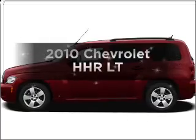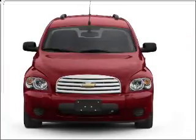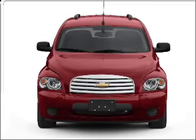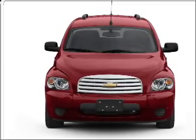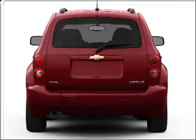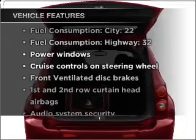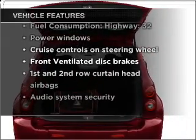Imagine yourself in this 2010 Chevrolet HHR. If you're looking for a first-rate auto, this one could be yours today. With an efficient four-cylinder engine that responds smoothly to its automatic transmission, brakes safely with the anti-lock braking system, and with these notable features, you won't want to miss out on the opportunity to own this amazing vehicle.